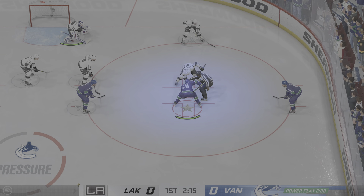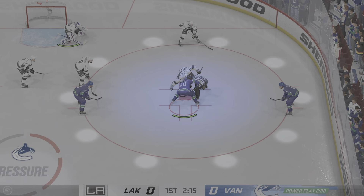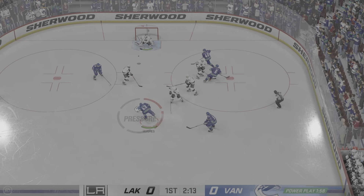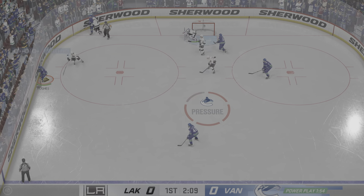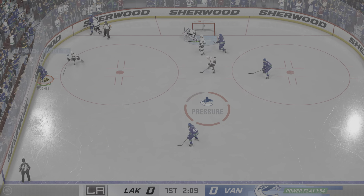Kopitar is getting called for two minutes here by the officials. Patterson's getting the face-off here in the offensive zone, and it's turned aside by Quick. The Canucks are plenty near the point, and he loses control here.